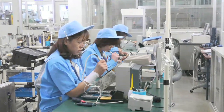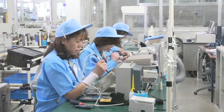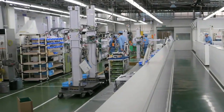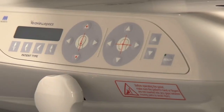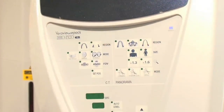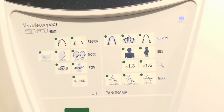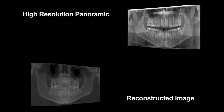Jay Morita believes that patient protection is paramount. Their units are manufactured to offer a safe and extremely accurate method to diagnose problems. The ability to switch from two-dimensional imaging to three-dimensional imaging without having the practitioner touch, change, or move the sensors is a very high value for both speed and time of acquiring images, as well as avoiding the possibility of dropping something that has a replacement cost of over $125,000.